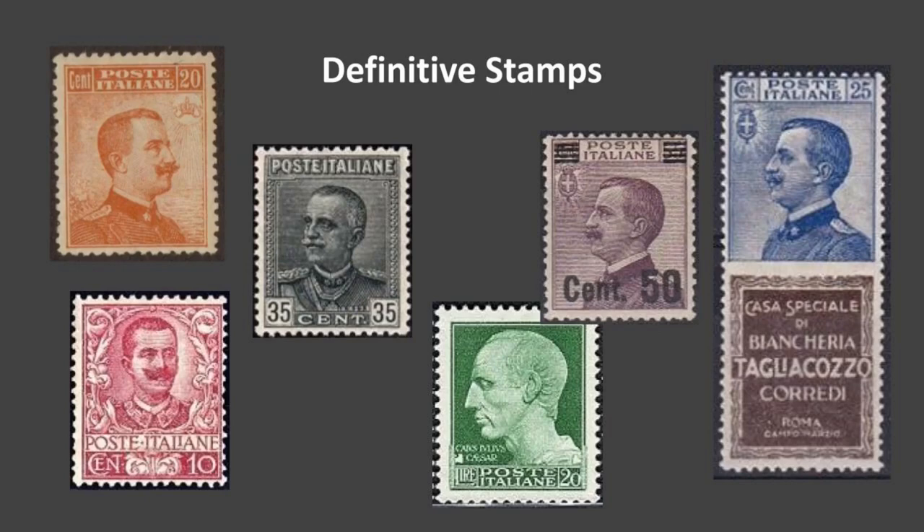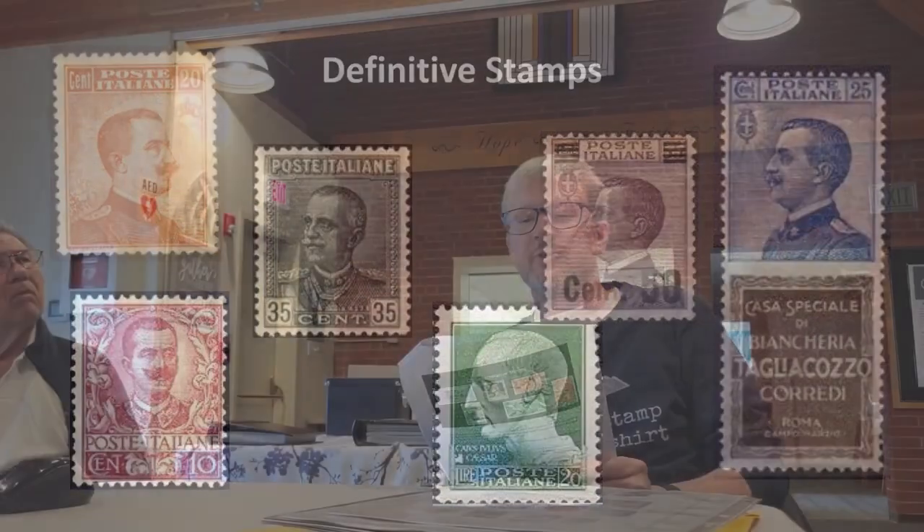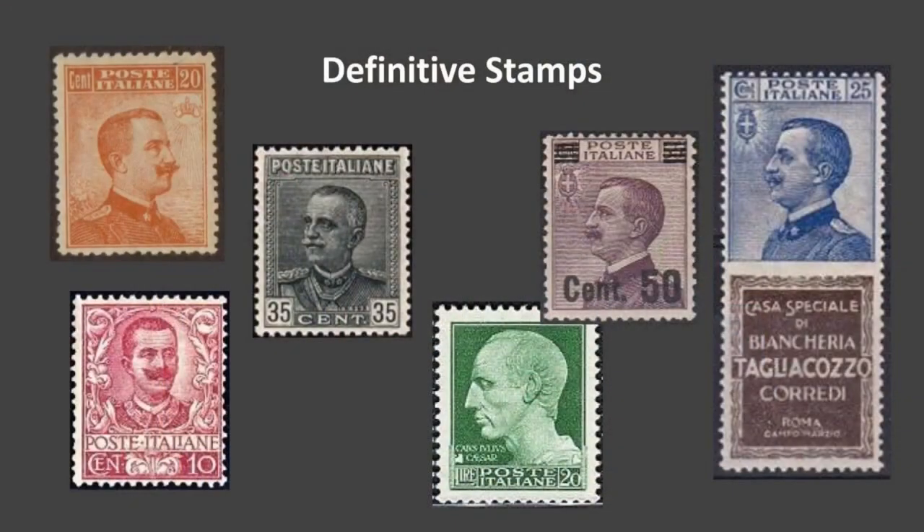Some were overprinted, like that 50-cent there and that purple one. There's a whole series of Italian stamps that were overprinted, and that was done due to a lack of denominations, not necessarily a change in postal rates. They were running out of stamps and would take old stocks and overprint them to create the denominations they needed.